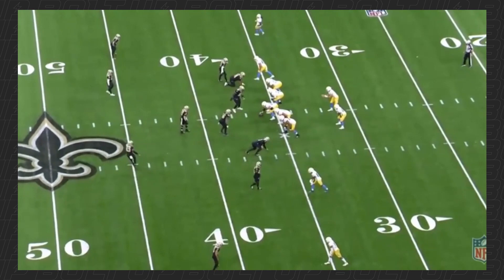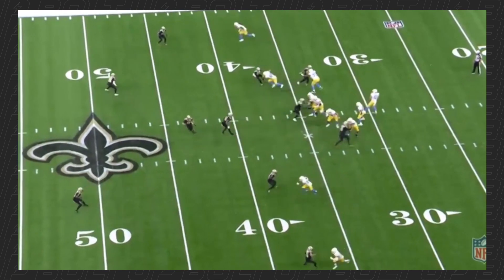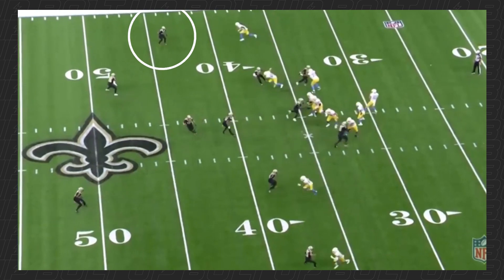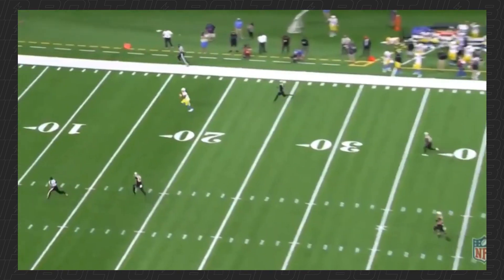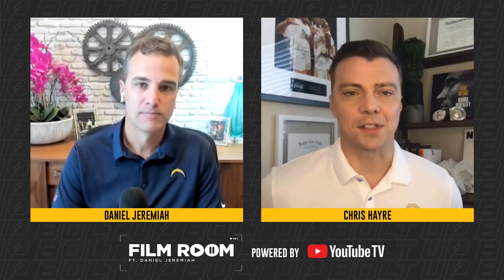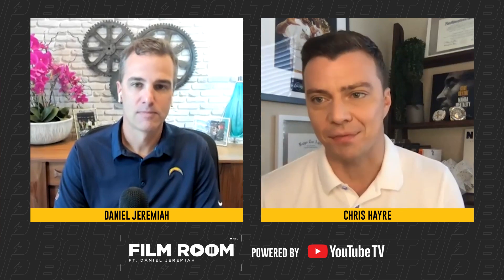This is Mike Williams who motions up to the top of the screen. This should be a two-high safety look. The safety on the bottom is playing in a two-shell. The safety at the top should be playing in that deep half. The corner is squatting, assuming he has safety help over the top, with his eyes in the backfield. The safety is squatting and Herbert sees it immediately. When you make a mistake like that in coverage, you've got to make them pay — and that's exactly what Justin Herbert did. This is the first game where we really saw Mike Williams and Justin Herbert connect. This could be a fun connection for the next five to seven years. I just want to see Mike stay healthy — when he does, all he does is make plays down the field.